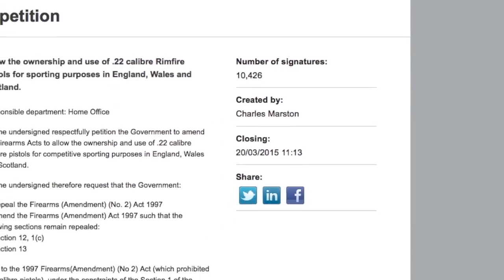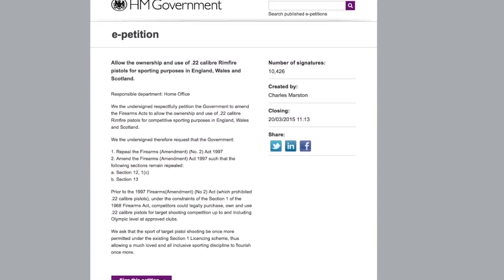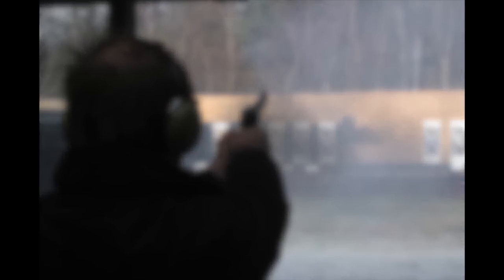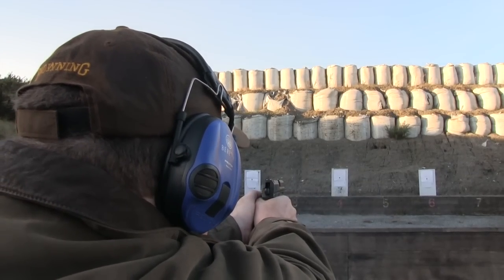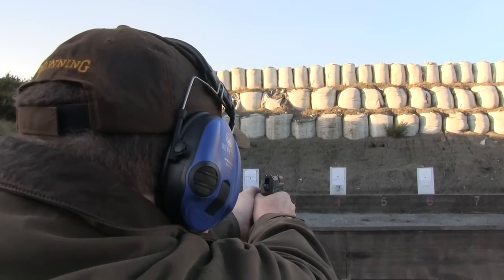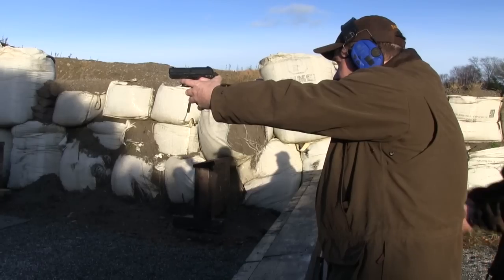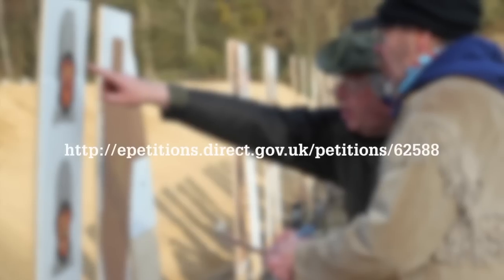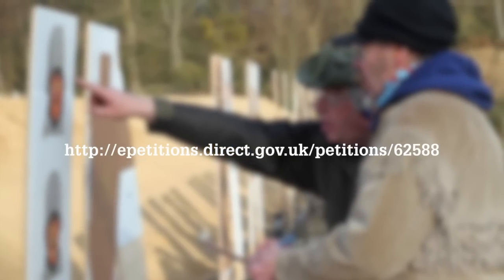A petition to the government to legalise the ownership of .22 rimfire pistols has already received more than 10,000 signatures. Pistols have been prohibited in Great Britain since 1997, effectively seeing an end to target pistol shooting. The latest petition asked for the ban to be reversed to allow a much-loved and all-inclusive sport to flourish once more. Its five-figure signature total means it will receive a published government response.